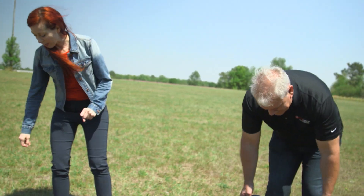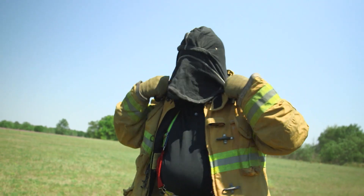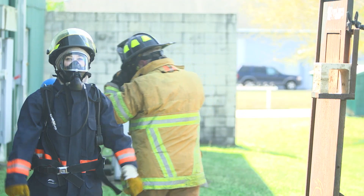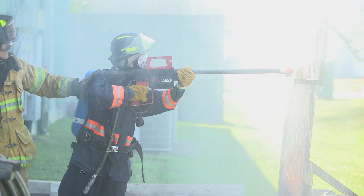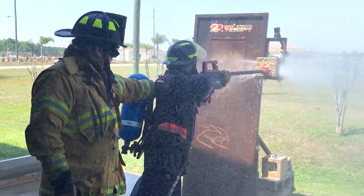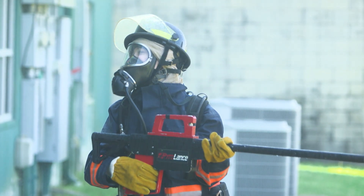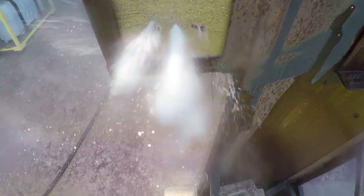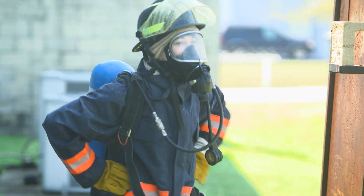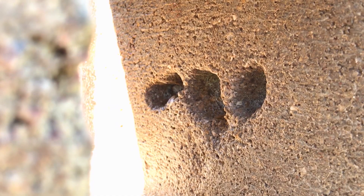We stepped outside to see how that dual attack system works and needed to suit up — pants first and then boots, helmet on. Here we go. The demonstration was intense, producing exclamations of surprise at the power of the system.